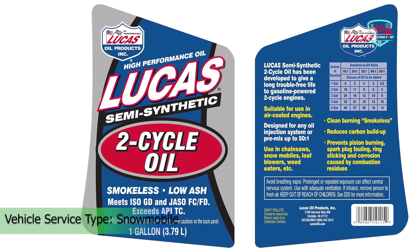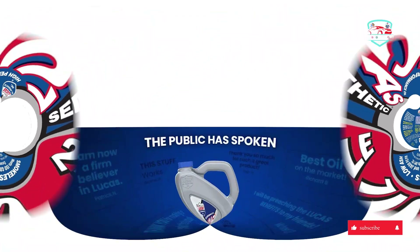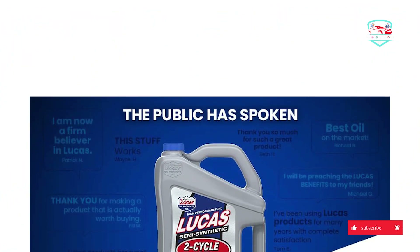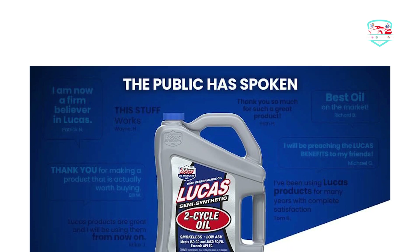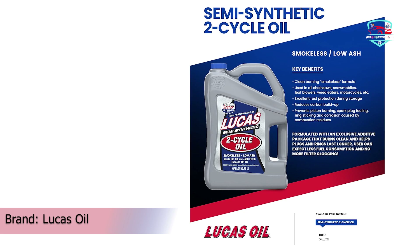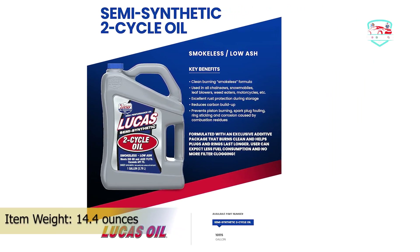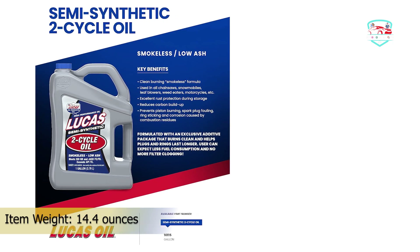On Amazon, it comes in 1-gallon, 1-quart, 1-gallon pack of 4, and a 6.4-ounce container. Our only knock on Lucas Semi-Synthetic Oil is its price tag. The 1-gallon jug currently falls in the $30 range, a testament to its semi-synthetic over synthetic distinction. Full synthetic options at that size can be had for cheaper.